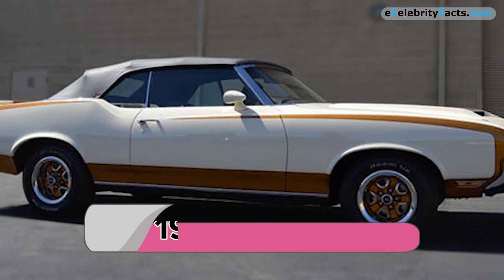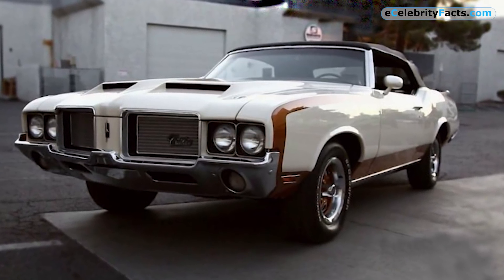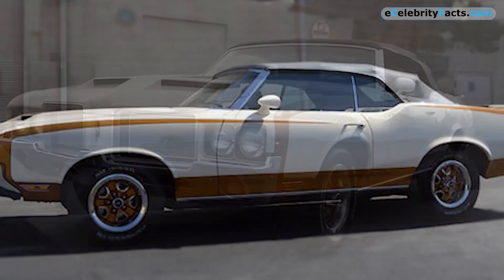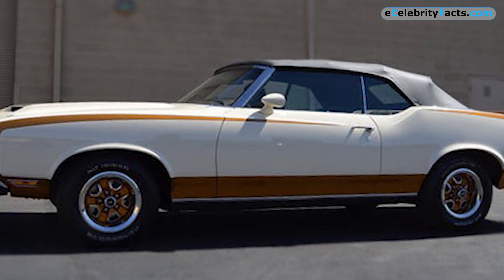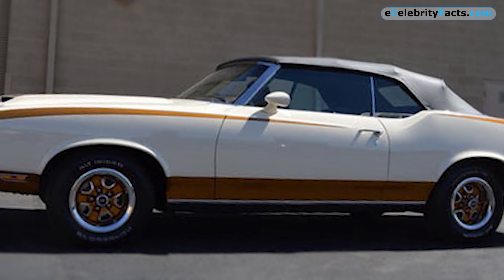1972 Cutlass — Count's Customs' paintwork has to be one of the best in all of America, because this 1972 Cutlass stands out even among other Cutlasses. Its pearlescent white primary color with streaks of contemporary gold makes it unique and vibrant. This car has broken the previous record on our list for the best color combination.